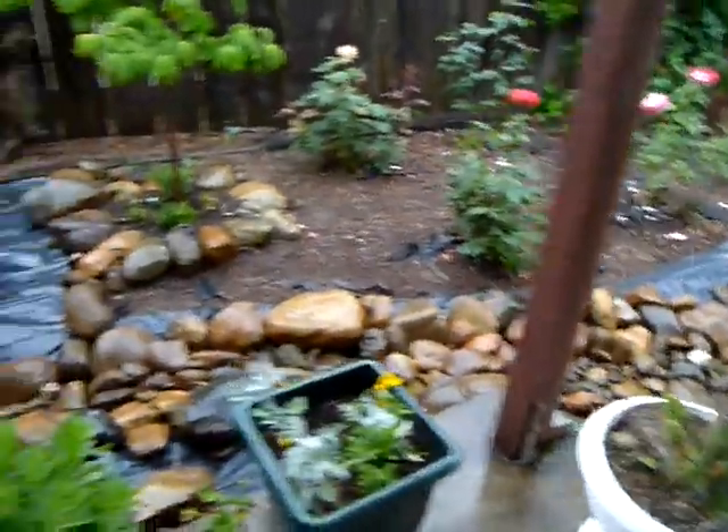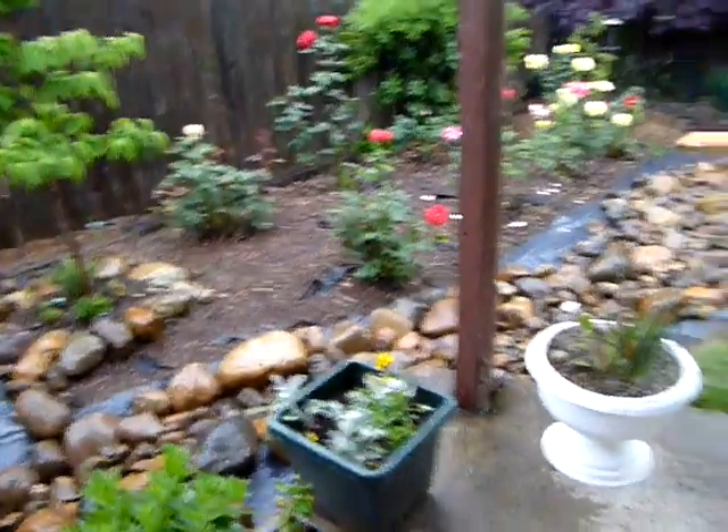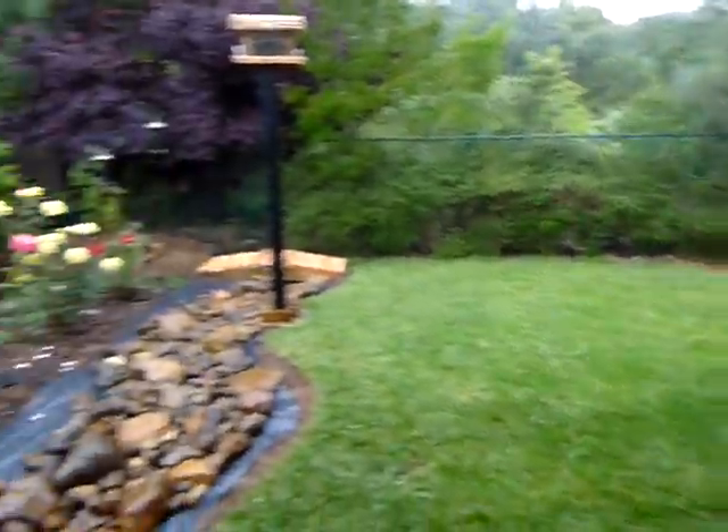So there you have it, that's our little French drain — actually it's not very little, it's pretty big. And I hauled rocks from that spot right there, all day long.